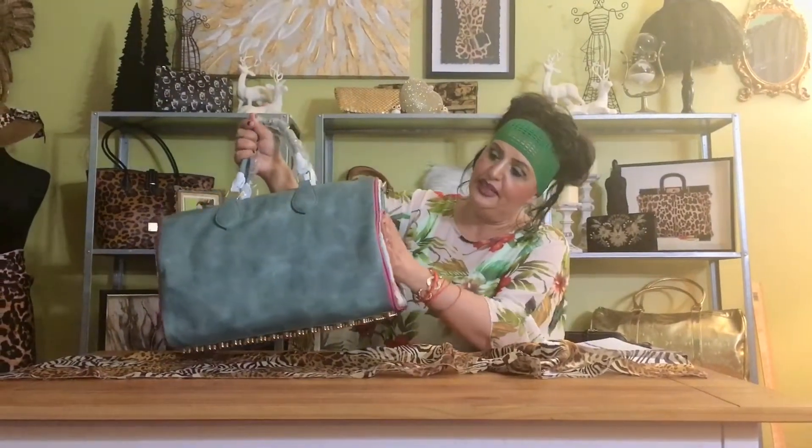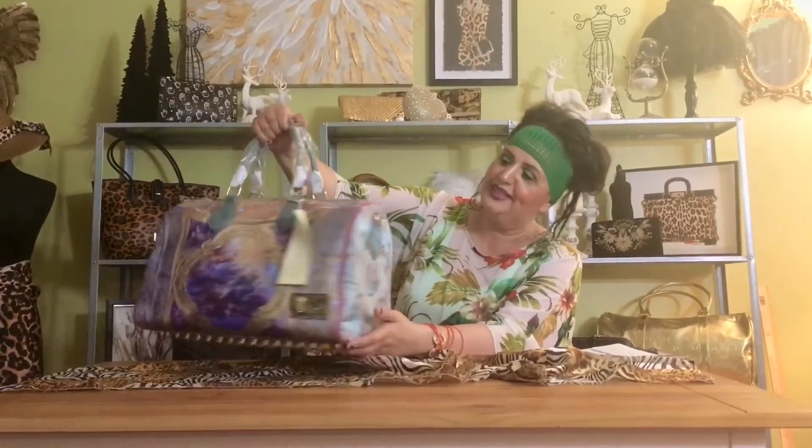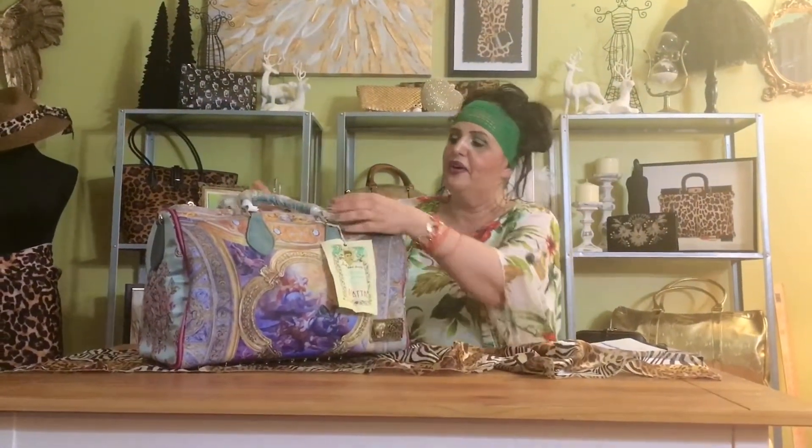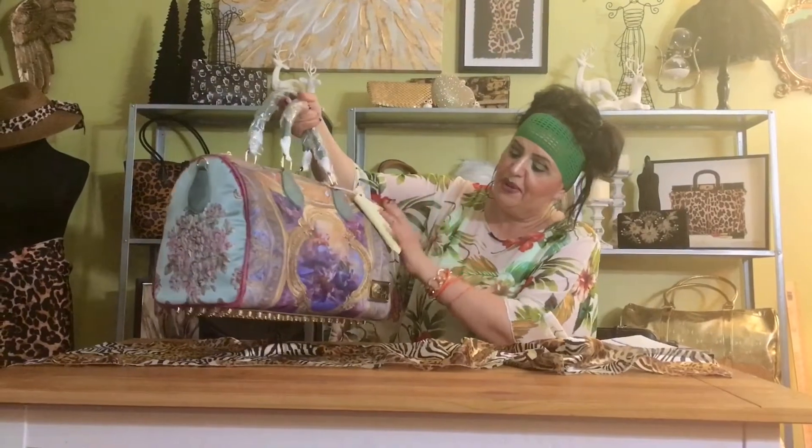Look how beautiful this is. Now, it feels kind of like canvas in the front. And on the sides it's kind of silk-like but embroidered. Look how beautiful. And in the back it's vegan leather. Look at this. Look how beautiful. Oh my gosh. I have a tag — this is a tag it came with. Very beautiful.